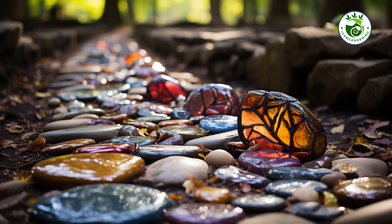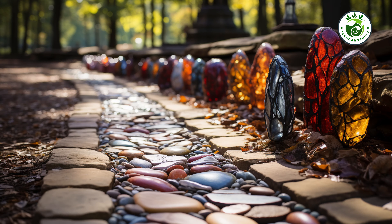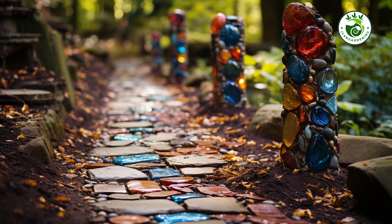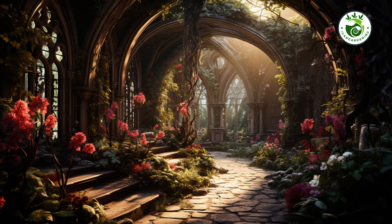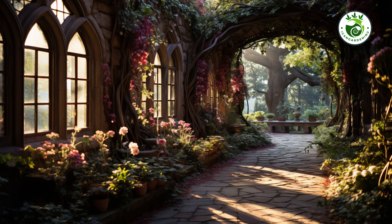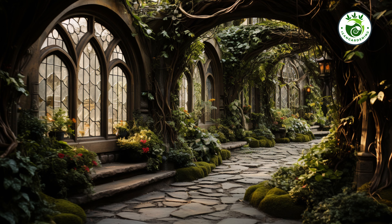Imagine stepping into your garden and being transported to a magical realm. Our first idea is all about creating an enchanted pathway that will leave your guests in awe. By using natural stones and carefully selected ground cover, you can turn an ordinary path into a whimsical journey through your garden.